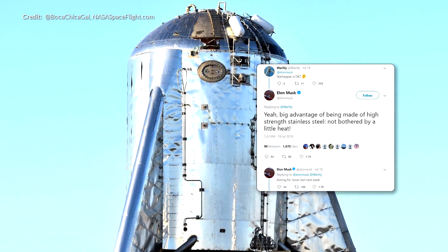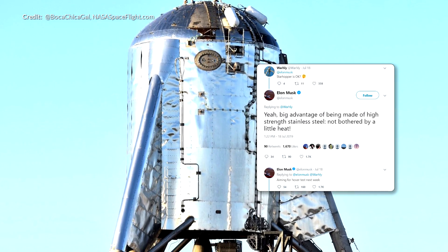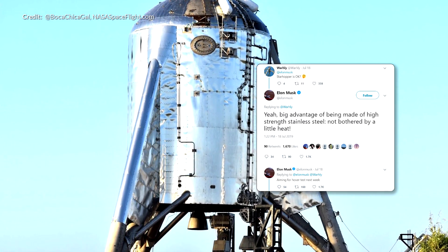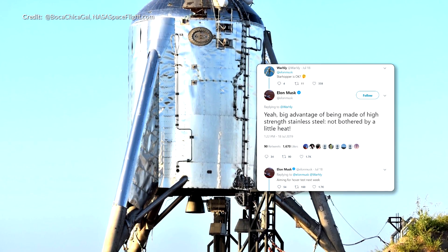We have had another tweet more recently from Elon saying that the Starhopper is perfectly fine — not bothered at all by that little bit of heat we saw earlier. The plan is still probably to do the hover test next week.